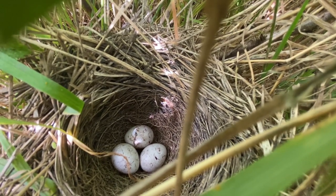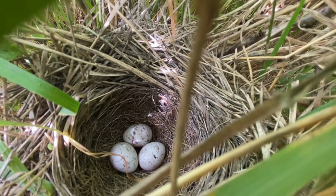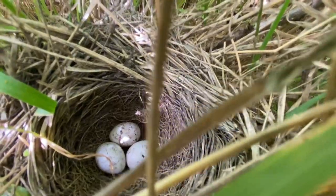The first yellowhammer nest was blown in the wind — the eggs were blown out of the nest in that one, high up on a hill. The second yellowhammer is doing well, with chicks now, but this one is a new one.